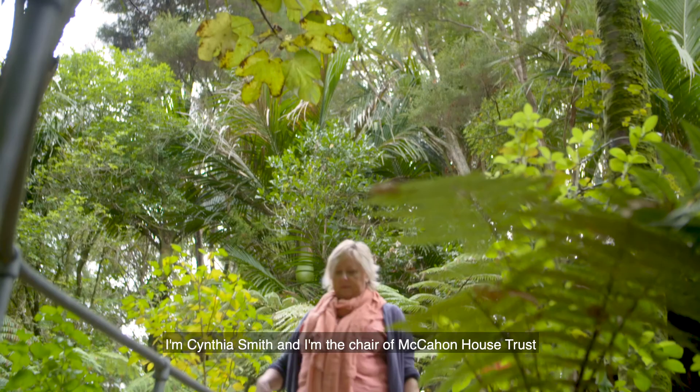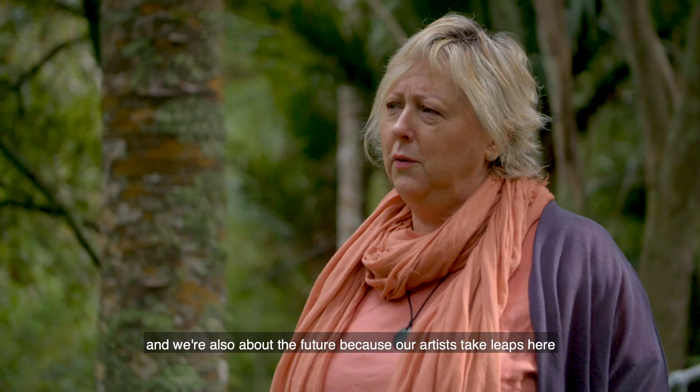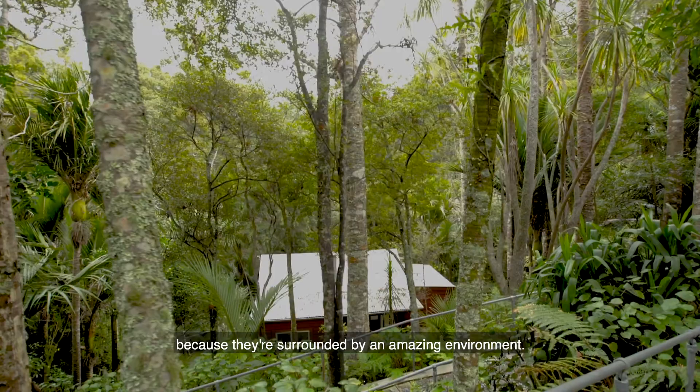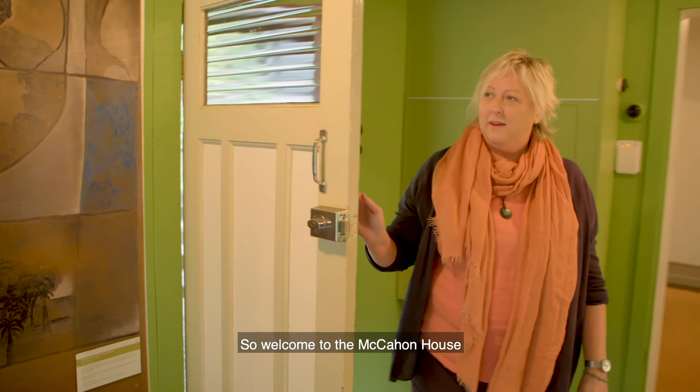I'm Cynthia Smith and I'm the chair of McCann House Trust. We are the guardians of the site — we're about the past, how McCann lived here with his family, and we're also about the future, because our artists take leaps here because they're surrounded by an amazing environment. So welcome to the McCann House.